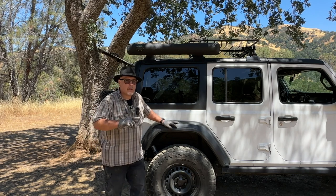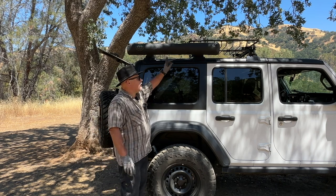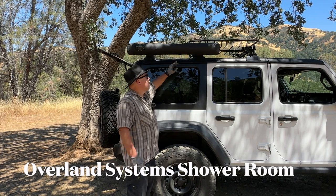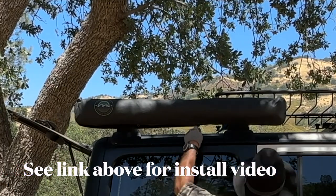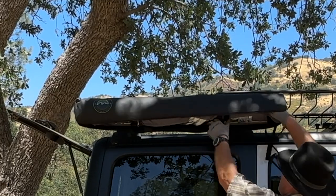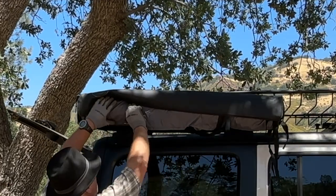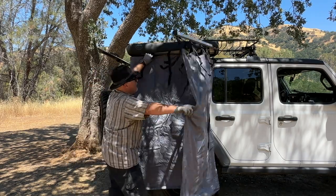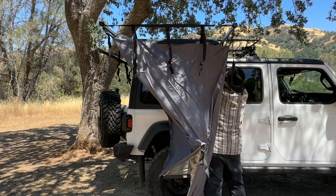I've got one more shelter to show you, and it's probably the easiest to use out of all four — it's the one mounted on the side of my Jeep. It's the Overland Systems shelter; I made a whole video on it. It just zips out: unzip the bag, release a couple of Velcro straps, let it roll right down, fold the arms out, and the arms lock right up at the corners.